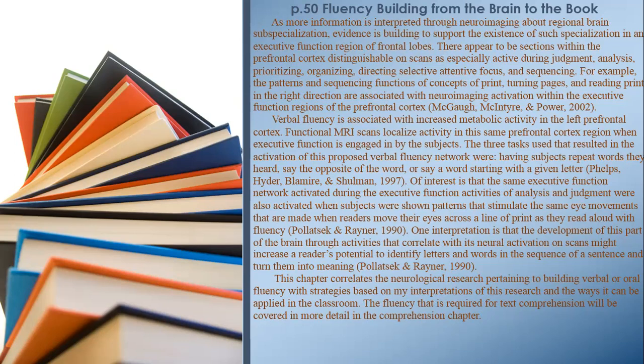Verbal fluency is associated with increased metabolic activity in the left prefrontal cortex. Functional MRI scans localize activity in this same region when executive function is engaged. The three tasks used that resulted in activation of the proposed verbal fluency network were: having subjects repeat words they heard, say the opposite of a word, or say a word starting with a given letter. Of interest is that the same executive function network activated during analysis and judgment was also activated when subjects were shown patterns that stimulate the eye movements made when readers move their eyes across a line of print as they read aloud with fluency.